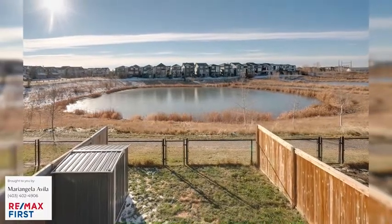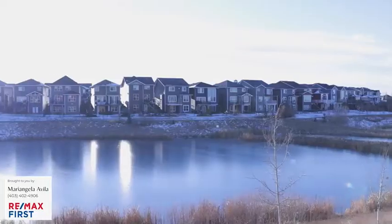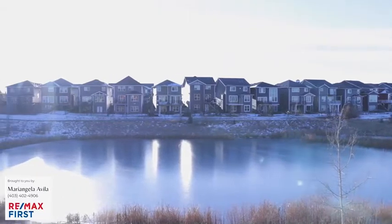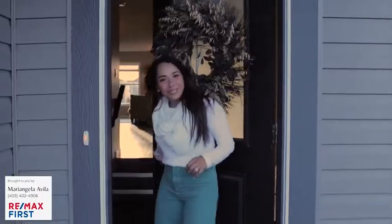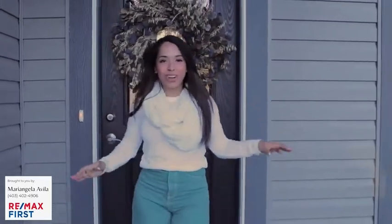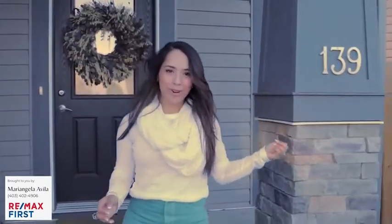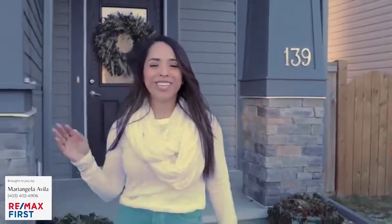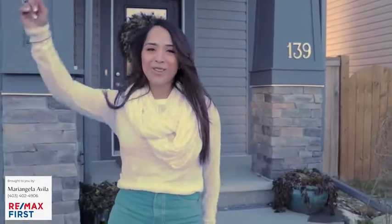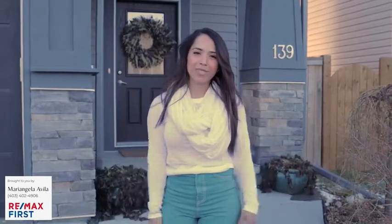Outside, you have an ideal backyard for your furry friend, a shed, and views that go on and on. Told you it was a good one — the views, the walkout, the size. And it's all steps away from a dog park, walking distance to restaurants, grocery stores, whatever you need, it's close. On top of that, you're really close to Stony Trail, Deerfoot, and the YMCA South Health Campus.